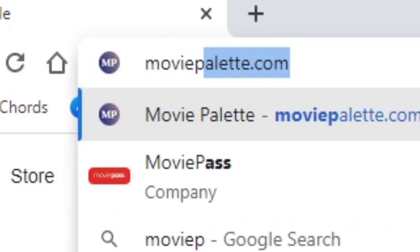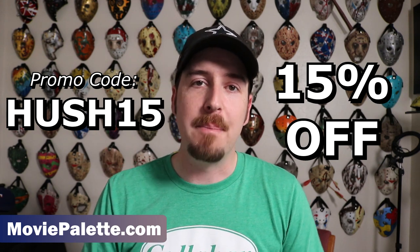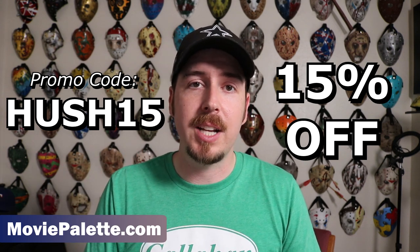Huge thank you to moviepalette.com for providing this canvas to me and for reaching out to me to begin with. I really appreciate that. To all of you watching, please go use the code HUSH15 to save 15% off of whatever you get at moviepalette.com. Let me know in the comment section which palette you're going to get, or which palette you like after visiting the website and checking them out for yourself. Have fun shopping, hope everything is great in your world — I'll catch you in the next video. Peace.